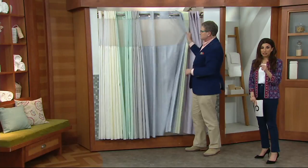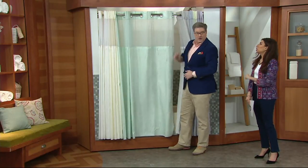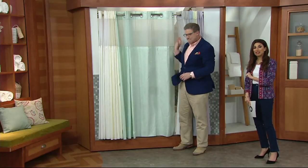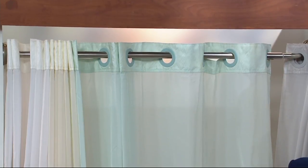So when you think about it, you're getting the hooks — because there are hook lists, you're getting everything you need. You're getting the liner. You're getting the curtain itself. And you're really getting a totally different look in your bathroom for $24.50.